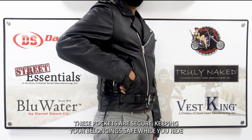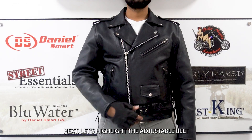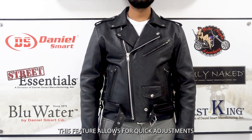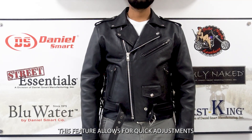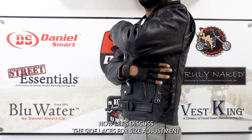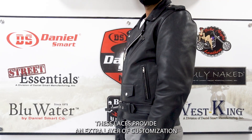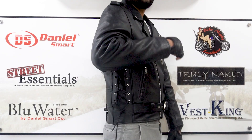Next, let's highlight the adjustable belt, which allows for quick adjustments. The side laces provide an extra layer of customization, allowing you to tweak the fit for maximum comfort.